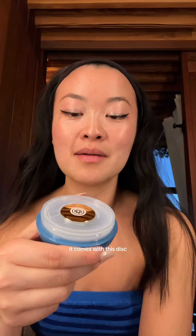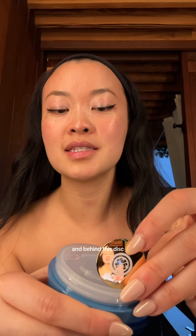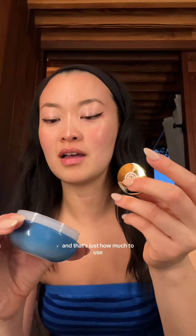When you remove the cap, it comes with this disc, and behind this disc you'll see a line right here, and that's just how much to use. Can't wait to break the seal on this.